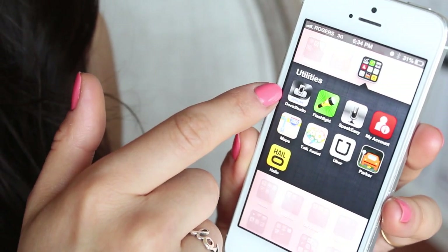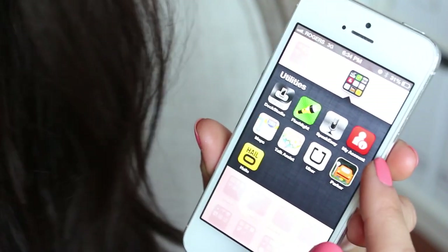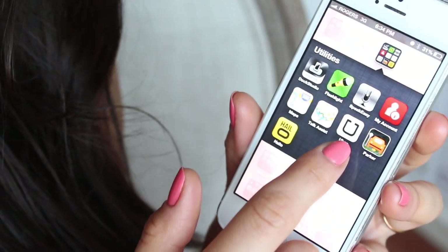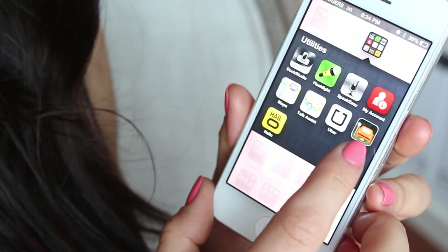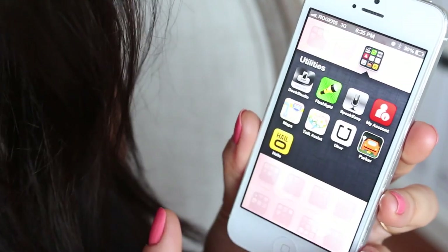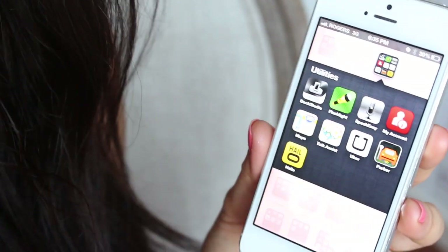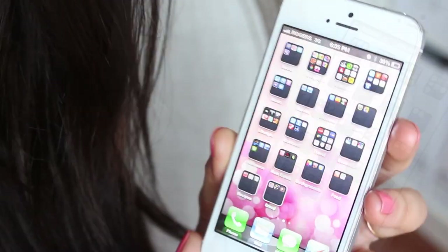Moving on is the Utilities folder. I have a Philips dock app for the iPhone that I don't really use anymore, Flashlight, SpeakEasy, my Rogers app for my account, a regular map that comes with the iPhone, TalkAssist, Uber which is a cab app, and Parker which I downloaded in LA when I was looking for parking. Halo is also a cool app for regular cabs in the city, while Uber uses black cars.